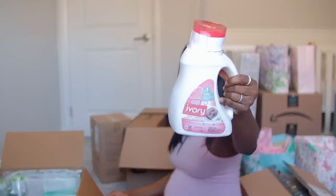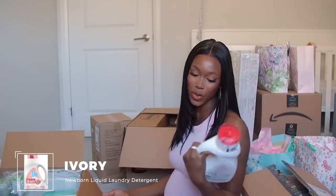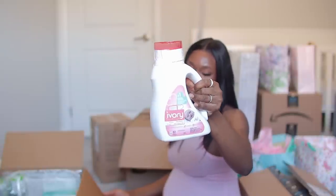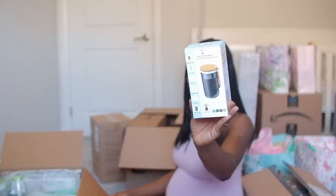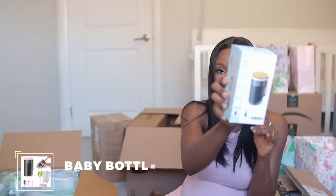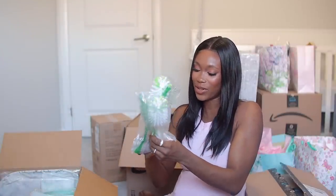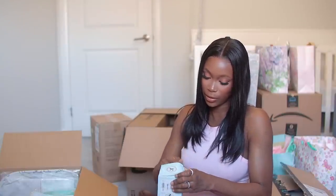For baby I also got this laundry soap — it's called Iri. I was looking for Dreft because that's what I used before, but this looks like exactly the same brand, just a different name, and it was tops on Amazon's recommendation. I also got this travel baby bottle cleaner — a travel baby bottle cleaning and drying set, which looks so cute.